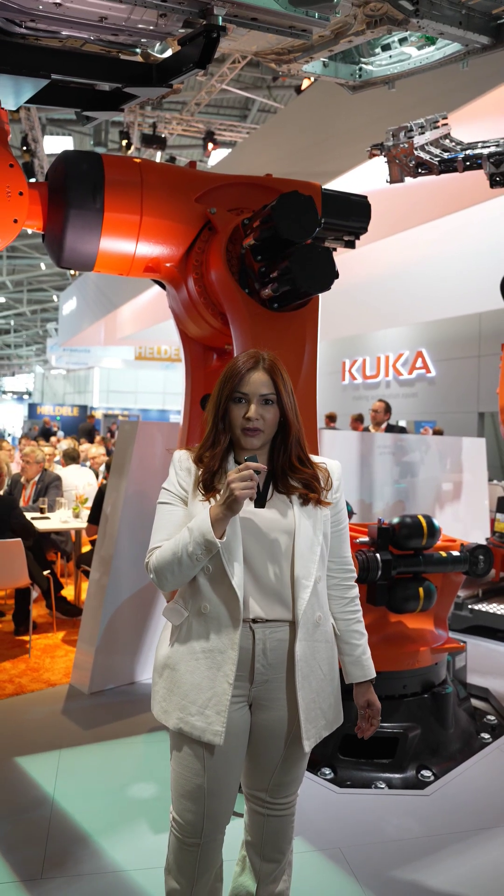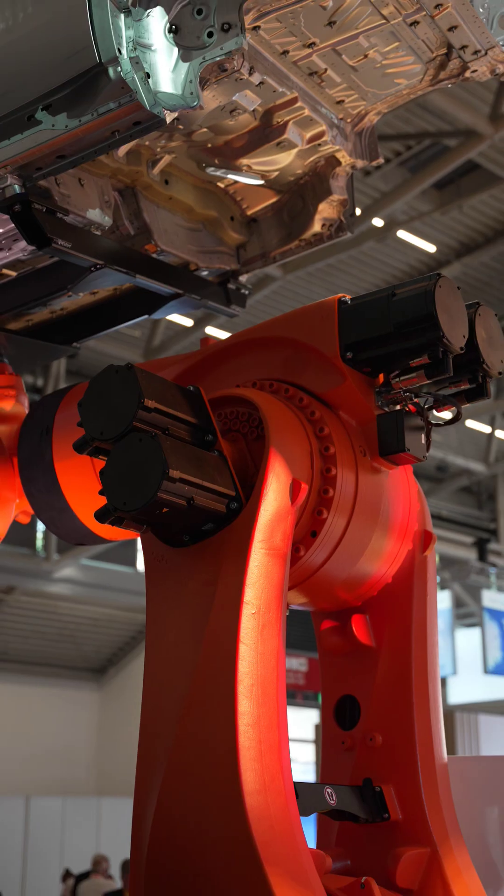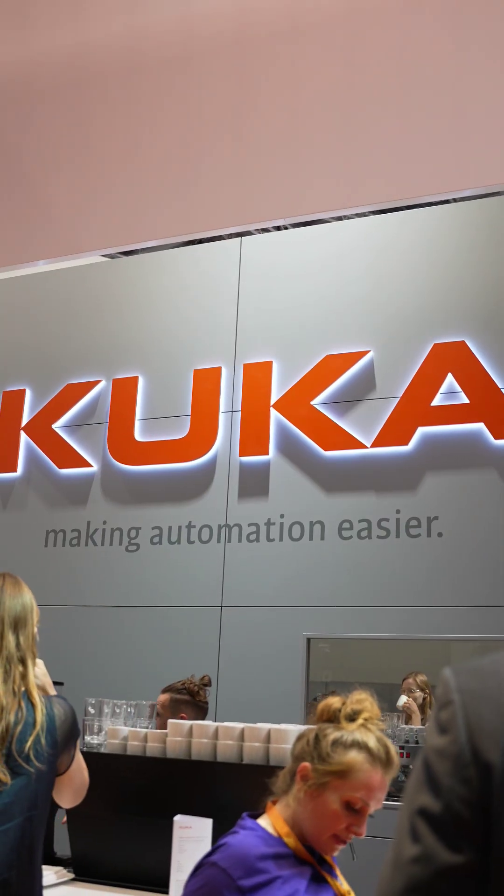E-mobility is transforming manufacturing, and KUKA is making it easier. From cell handling and modular assembly to full battery packs, KUKA offers the right robot for every e-mobility challenge.